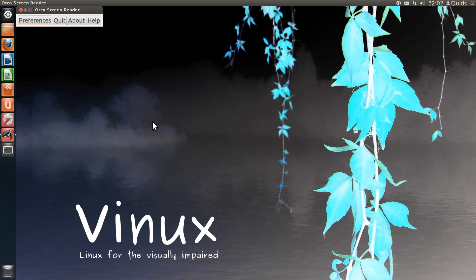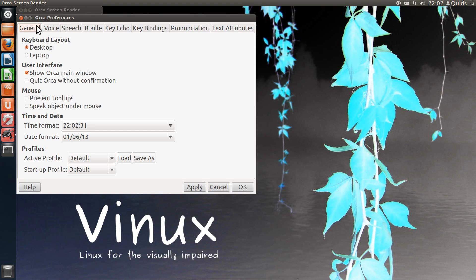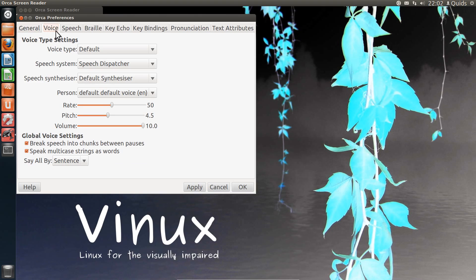The Orca screen reader is running. Here we have the Orca preferences — as you can probably hear, it doesn't half waffle on for a little while. However, it's not very good when the reviewer has to go and make a few amendments in the distro just to make it more like what it says it should be.